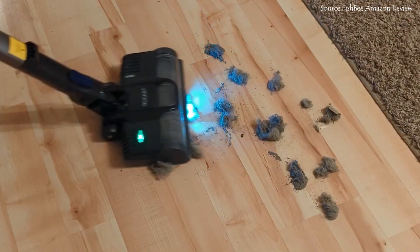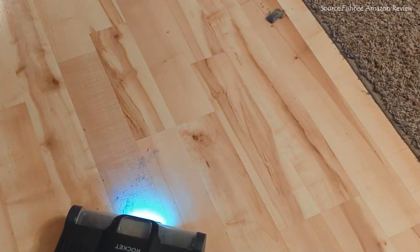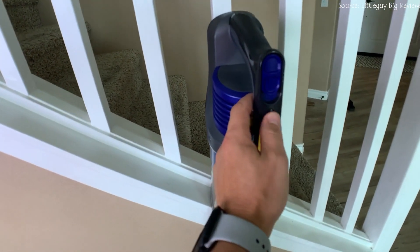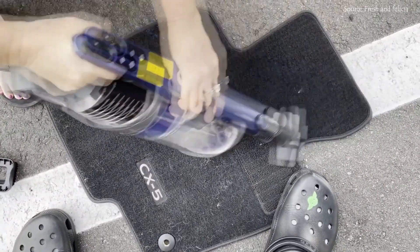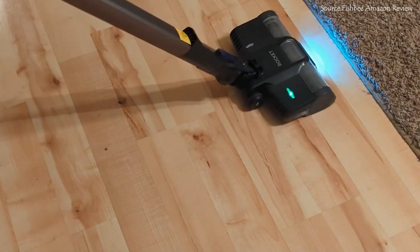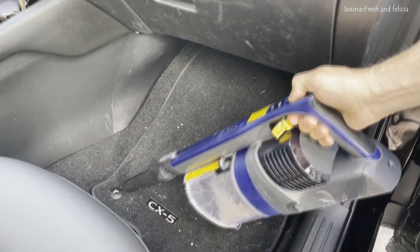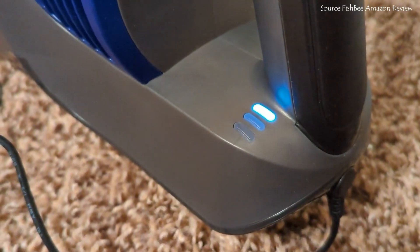Anti-Allergen Complete Seal technology, which is designed to emit clean air, is ideal for people who are sensitive to dust, allergies, and dander since it keeps these things out of the air you breathe. Customers love the suction — they've said it has great suction for a cordless vacuum, comparable if not better than a lot of corded vacuums. It has a great battery life, it's easy to operate, and the light on the head really helps when you're vacuuming.